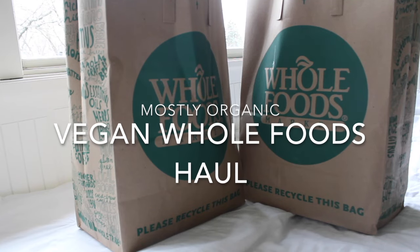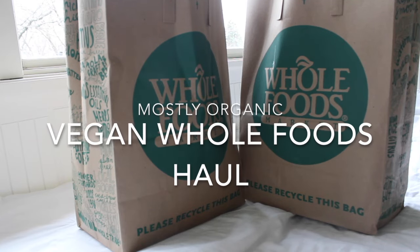Hello everyone! Today I'm going to show you some of the things I picked up when I went to Whole Foods today. Also keep in mind that I got the majority of my produce yesterday at Trader Joe's.